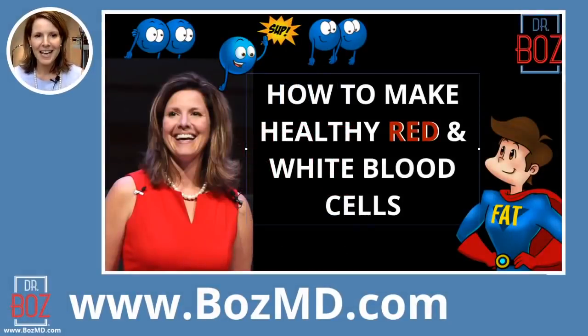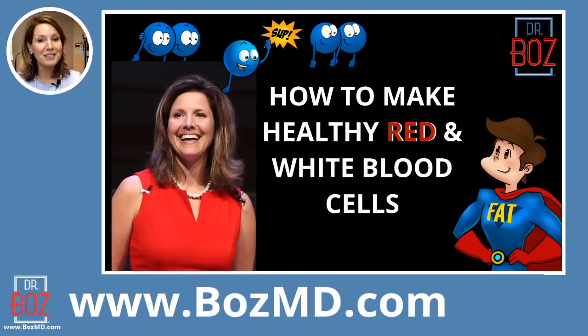The title of tonight is How to Make Healthier Red Blood Cells and White Blood Cells. In light of the coronavirus and its sweeping capture of everybody's conversation, I think it's best to learn about some of the things like your white blood cells — what makes white blood cells healthier, and what makes red blood cells healthier.